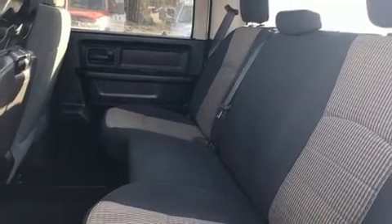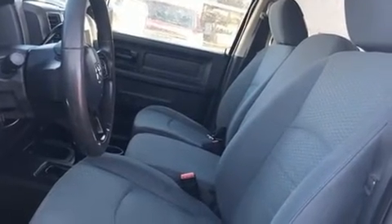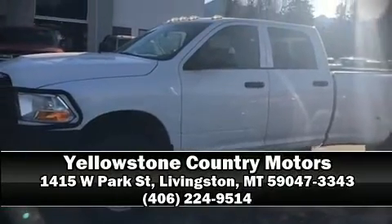A CARFAX history report provides you peace of mind by detailing information related to past owners and service records. Our experienced sales staff is eager to share its knowledge and enthusiasm with you. We are here to help you.